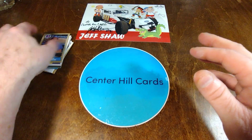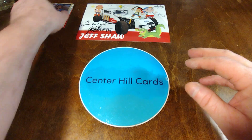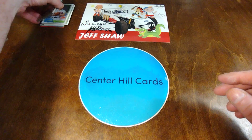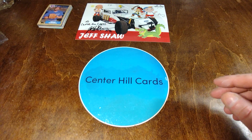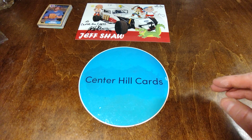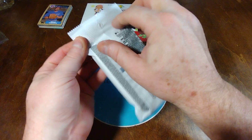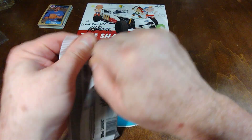Thanks so much, Jeff. And if you want to get a very cheap and affordable little break, you can get some nice cards. It's not always junk wax, but pretty much at this point you're guaranteed to get some of that good junk wax goodness. But there are some more modern cards that can be mixed in there, and you just never know, so go ahead and check them out.